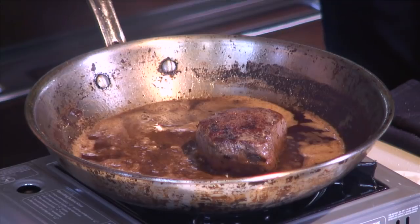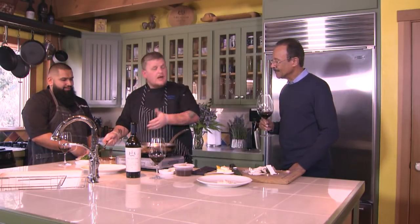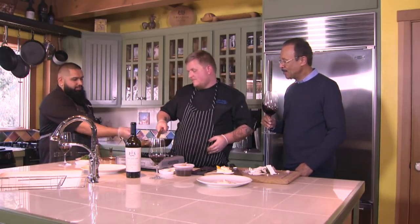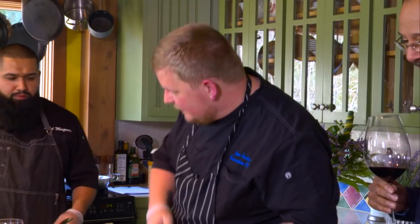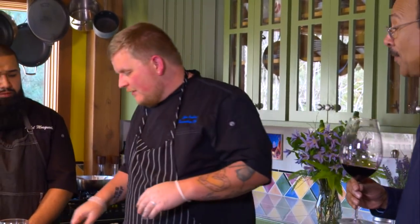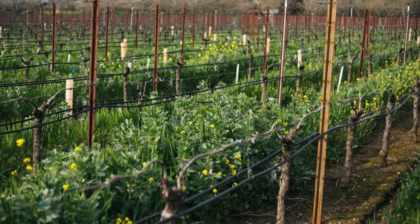I'm going to be resting these steaks in a little bit of rendered bone marrow. You might not have that at the house — not the end of the world. What's special about the bone marrow? It has that pepperiness — it's like it's screaming for some black pepper, screaming for those components. That's the Howell Mountain coming into play — the spiciness of the wine. And then the richness and smoothness of the Rutherford as well — the Rutherford dust, which is that smooth, delicious cocoa powder.